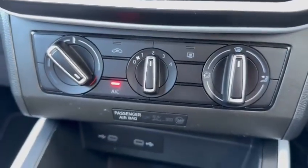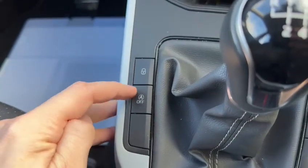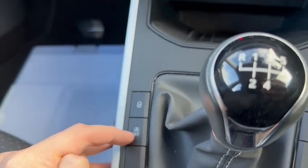Air conditioning is standard in this vehicle along with a five-speed manual gearbox. There are buttons for central locking and start-stop if you want to turn that off.